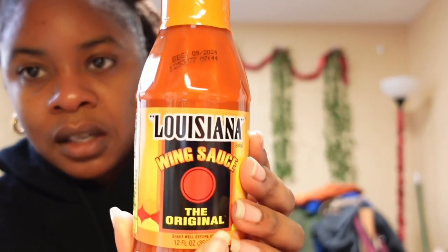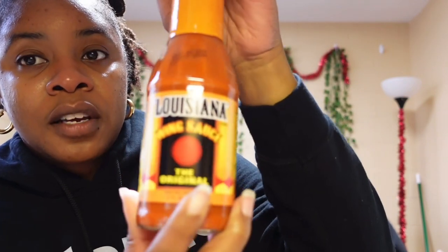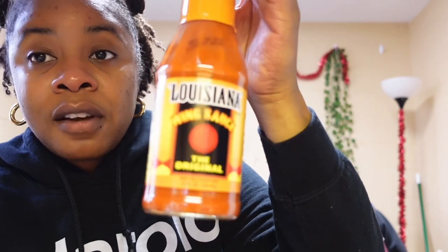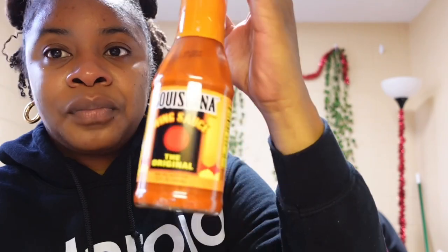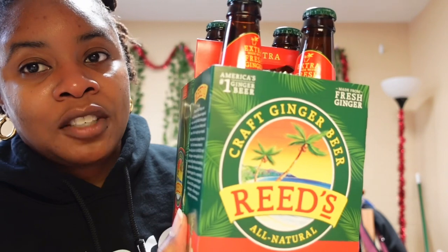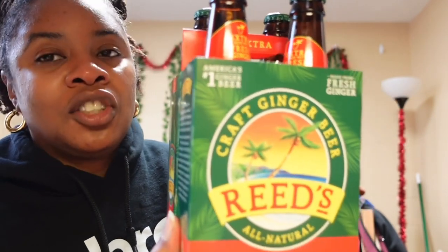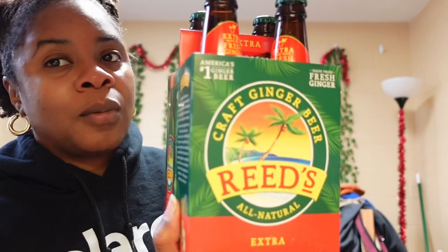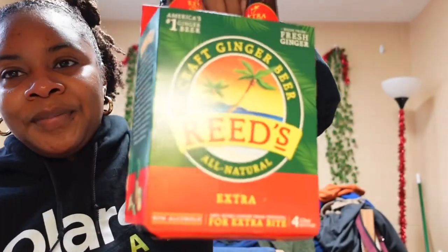I got this Louisiana wing sauce — the original — because I could not find buffalo sauce, so I figured this would work in its place. I like to put this in my vegan tuna. The next things I got were these ginger beers. If you've watched Vicki Logan, way back in the day she used to get these — I don't remember if it was Trader Joe's — but ever since she mentioned them I went and bought them. I love these.